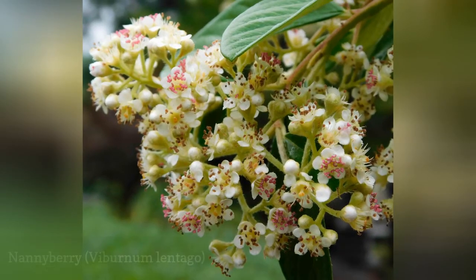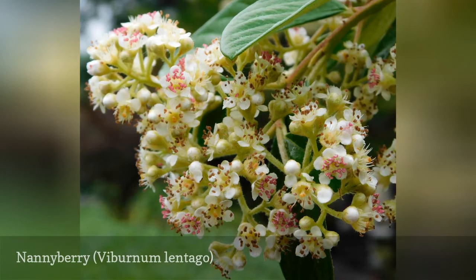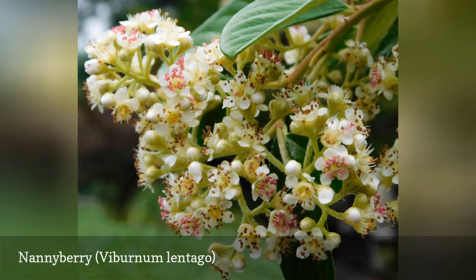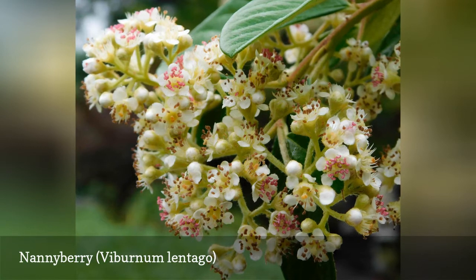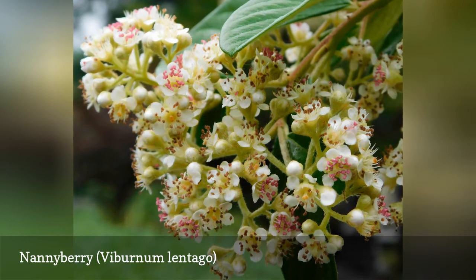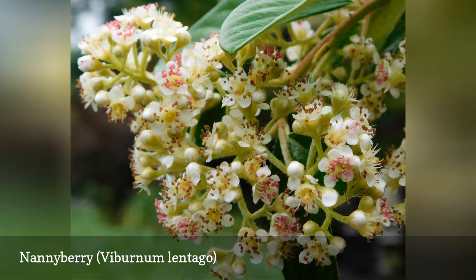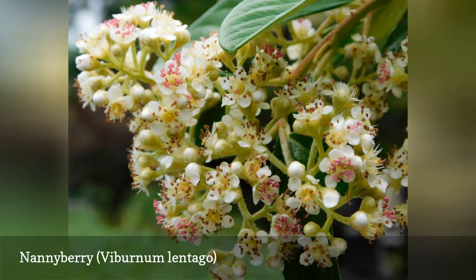You can eat nannyberries straight from the shrub or cook them to make jams and jellies. Some people feel that this plant smells like a sheep or goat, inspiring the common name. The nannyberry is drought-tolerant and easily grown in average, medium soils. When the flowers go away in the fall, blue-black berry-like drupes appear. This multi-stemmed shrub has oval-shaped, finely-toothed, glossy dark green leaves that turn yellow, red, and purple colors in autumn.